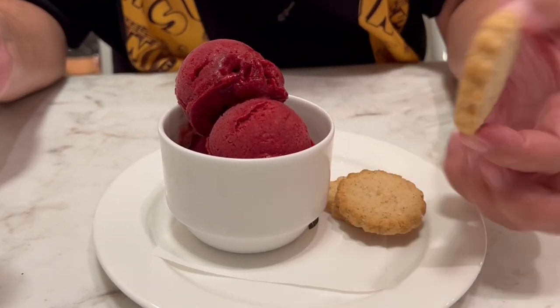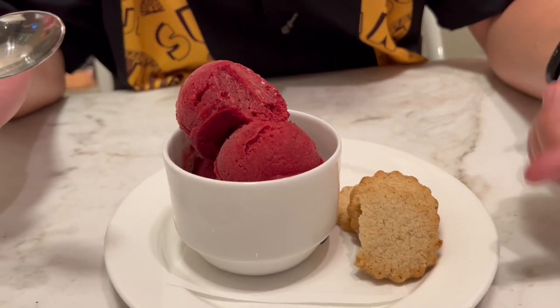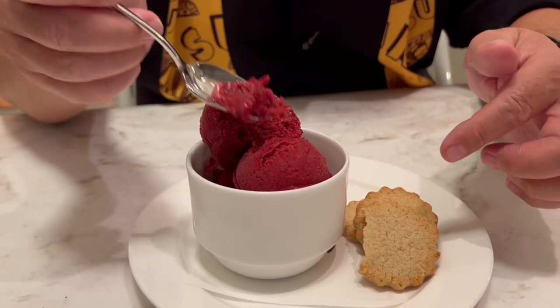I like it! Black currant sorbet — all the sorbets and ice creams are made in-house. They give you three little shortbread cookies with it. Black currant is like a cherry and a blackberry had a baby — that's what our server told us. It reminds me of those fruit roll-ups as a kid, and they were like 100% fruit. Great shortbread cookie, nothing extra added, so it's a neutral match. That sorbet is the star of the show — very refreshing after that meal. This is the good capper.